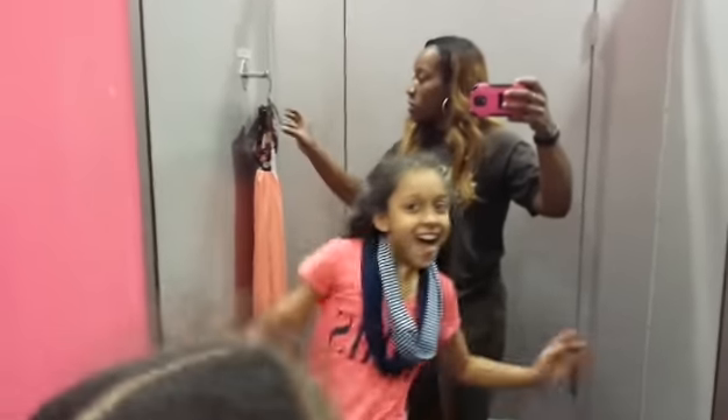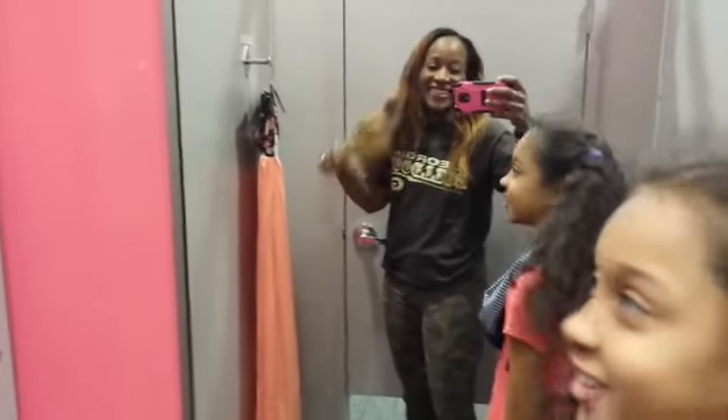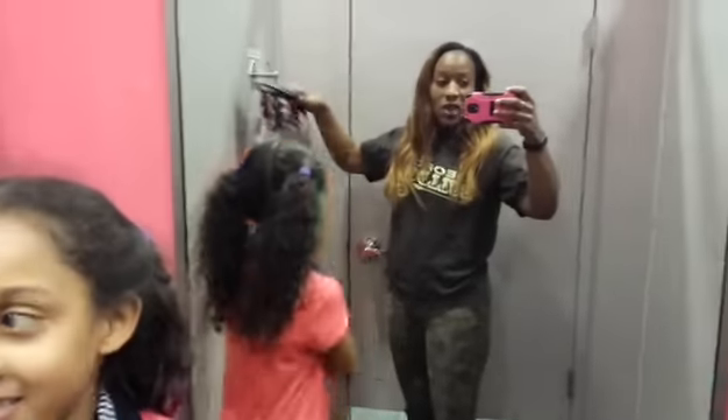Hey guys, we are right now — what are we in, girl? We just went in. But anyway, I got this dress right here.